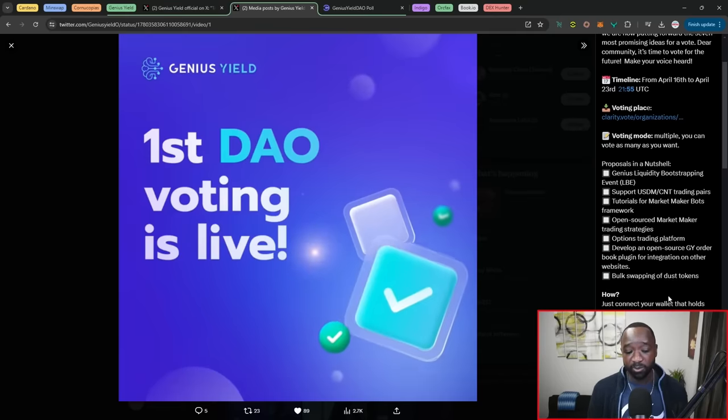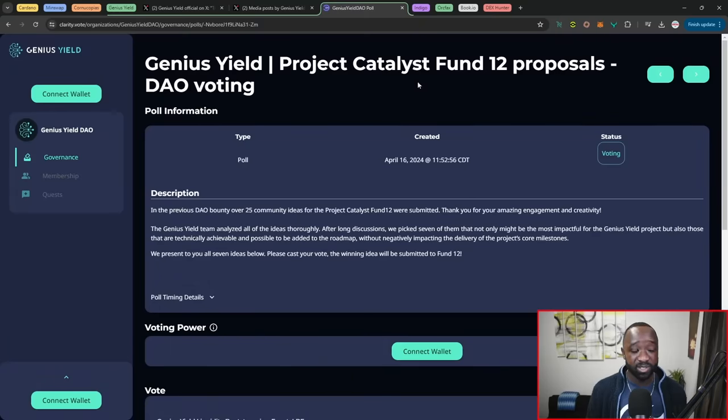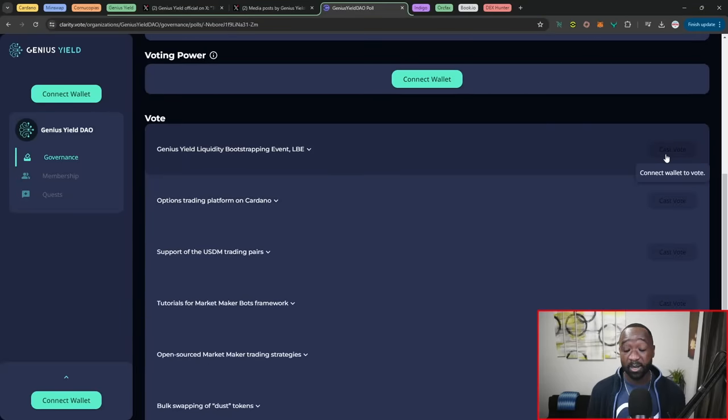They've also got a proposal for bulk swapping of dust tokens — imagine having a wallet with very small amounts of tokens and being able to swap or consolidate them into ADA or larger amounts of another Cardano native asset. If you are a GENS token holder and want to vote on the ongoing proposal, you can head over to clarity.vote, select the Genius Yield DAO, connect your wallet, and cast your vote based on how many GENS tokens you currently hold.